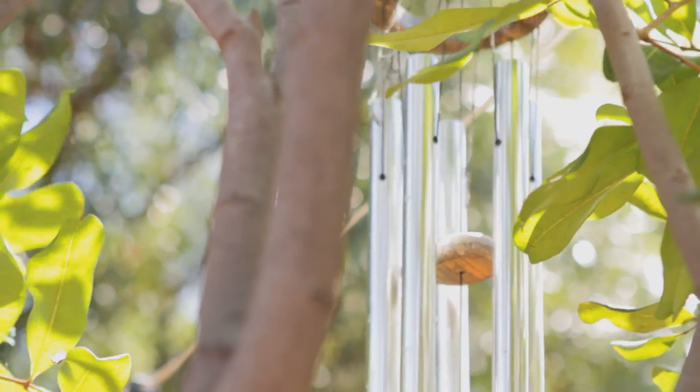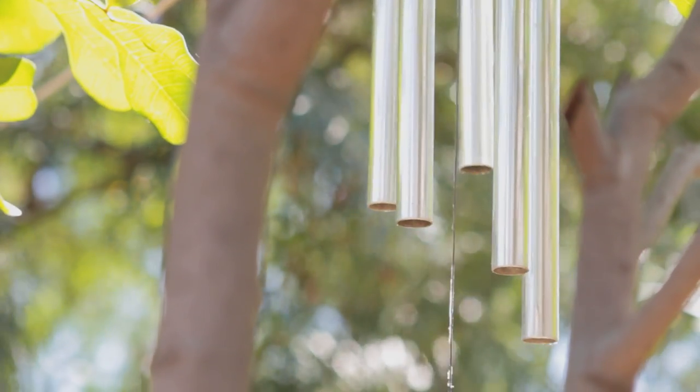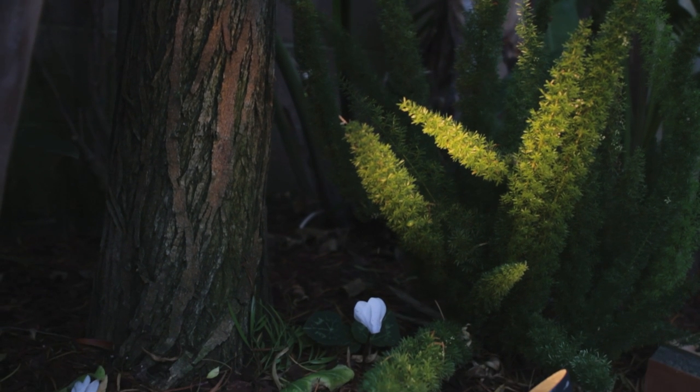Wind chimes give a beautiful sound to a garden and make it feel very serene. Using plants that allow the light to come through will give a soft feeling in your garden. To enjoy the garden at night, light is very important.